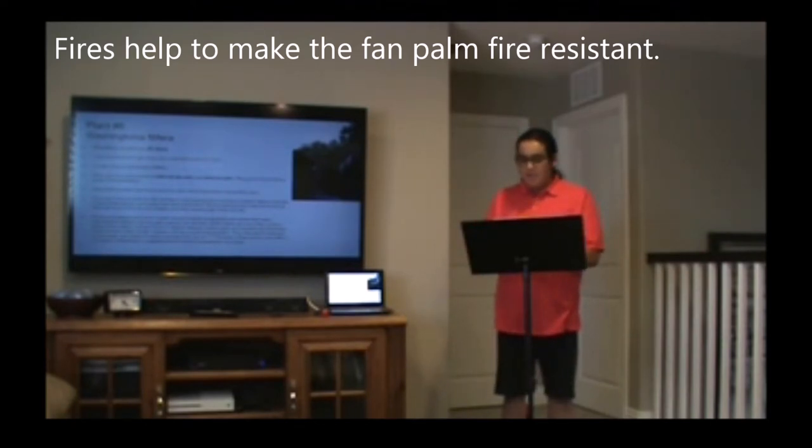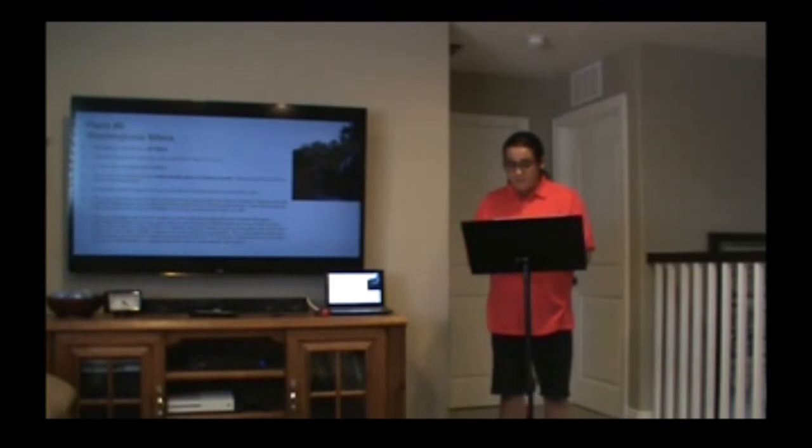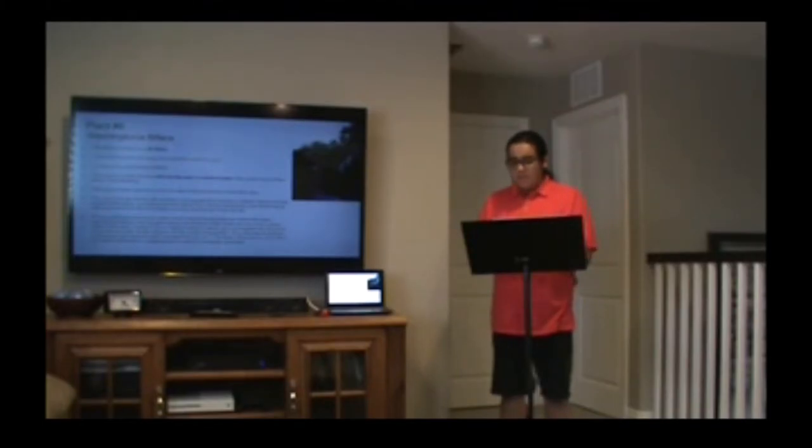Subsequent burnings serve to harden the trunk further, increasing its fire resistance. Currently, the desert fan palm is experiencing a population and range expansion, perhaps due to global warming. The Washingtonia filifera is an important habitat to many species of animals, including the endangered western yellow bat that lives almost exclusively within the palm groves. The palm itself is not endangered at this time.